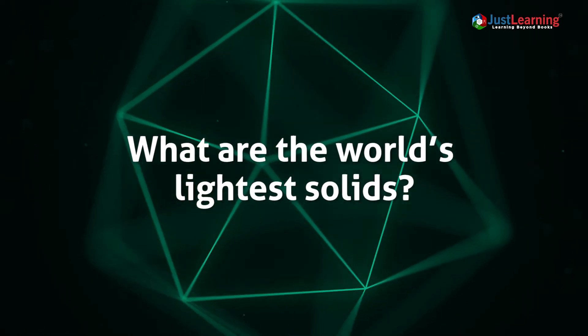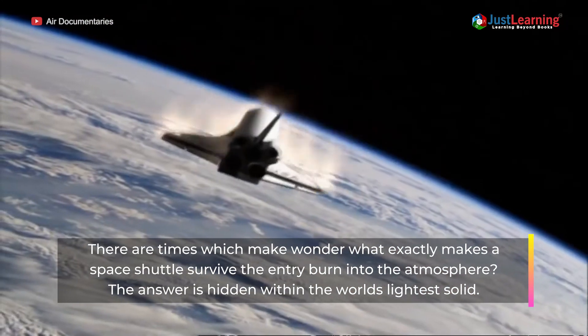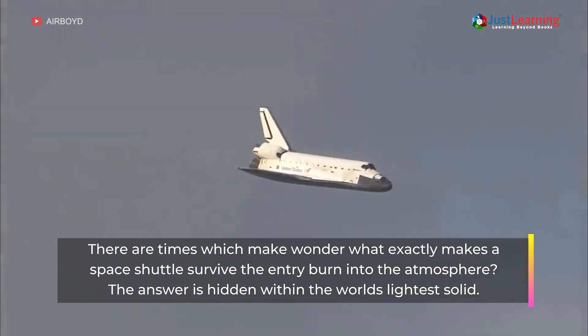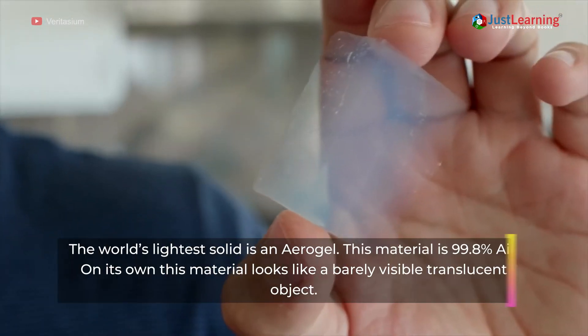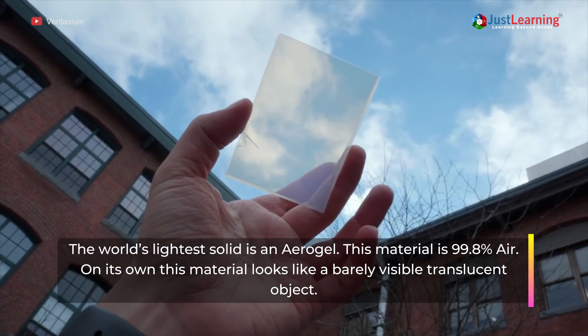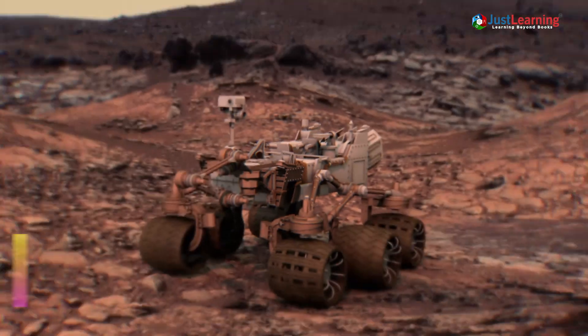What are the world's lightest solids? There are times which make us wonder what exactly makes a space shuttle survive the entry burn into the atmosphere. The answer is hidden within the world's lightest solid — the aerogel. This material is 99.8% air, and on its own it looks like a barely visible translucent object.